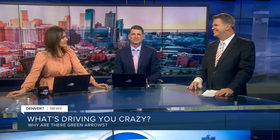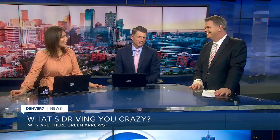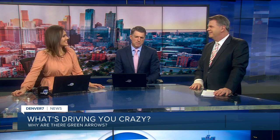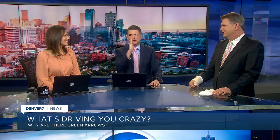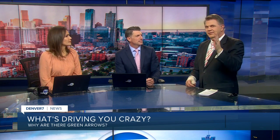Every Tuesday, 'Driving You Crazy' brings up another issue that I didn't even know people complained about. It's throwing them off a little bit — the green arrow. Not the turn-left green arrow. The straight green arrow on a traffic light. We're all used to seeing the green light, but maybe not the green arrow.